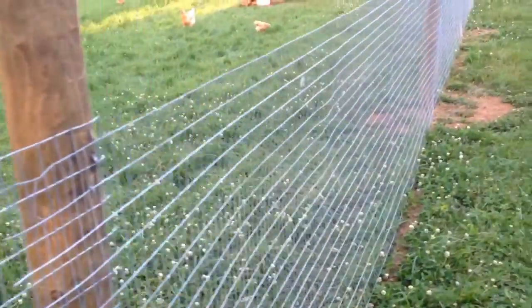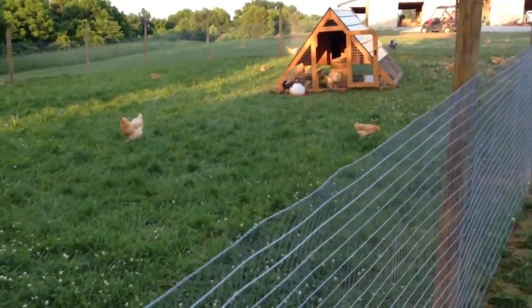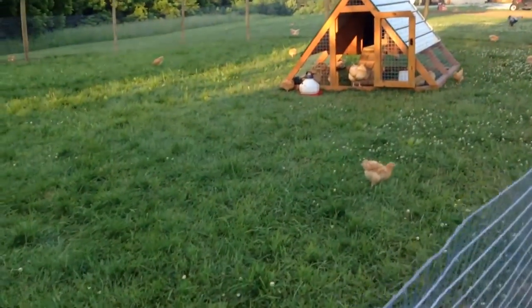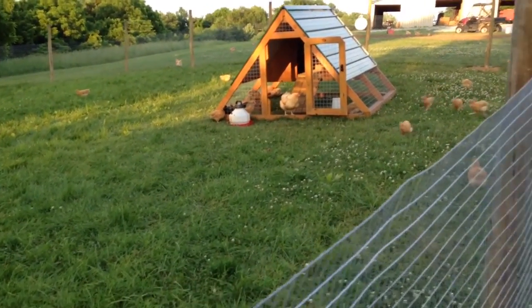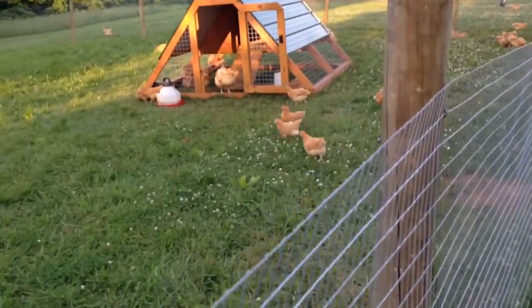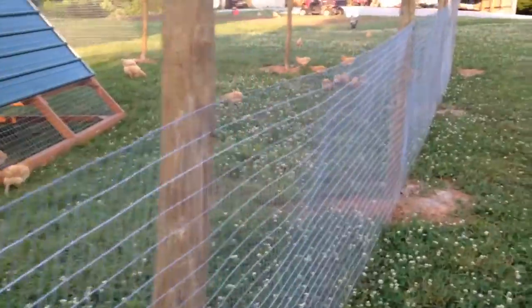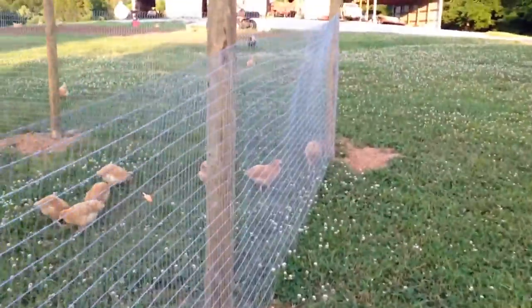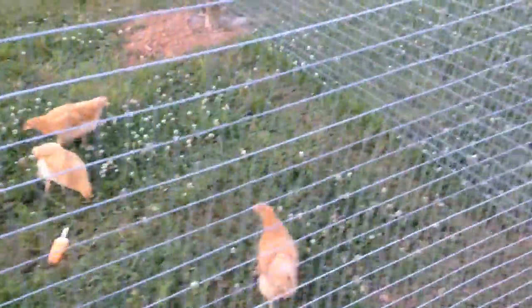I've still been letting the chickens out at night — we let them out around seven, seven-thirty. That way they don't roam too far, gives them about an hour out. Everything's been working out pretty good. Kind of excited about getting the garden broken, but you know, it's all part of the process.